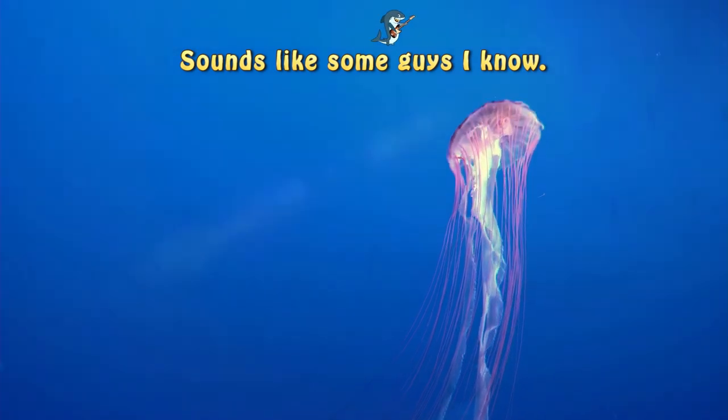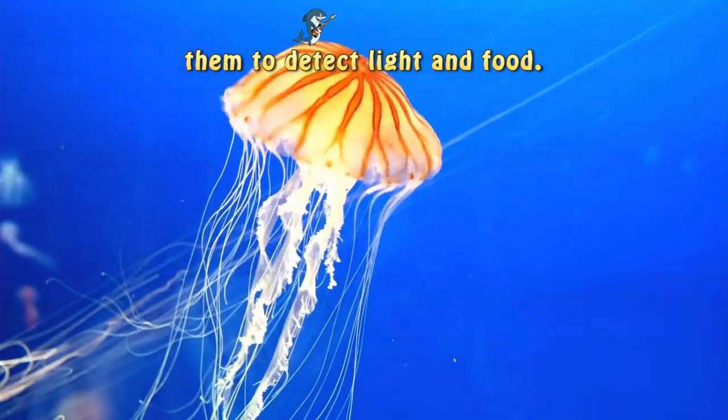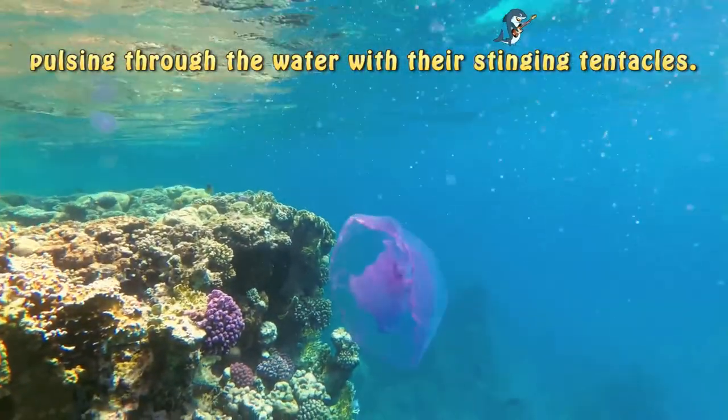Sounds like some guys I know. They have a simple nervous system, allowing them to detect life and food. Jellyfish are such a fascinating animal to watch, pulsing through the water with their stinging pentacles.